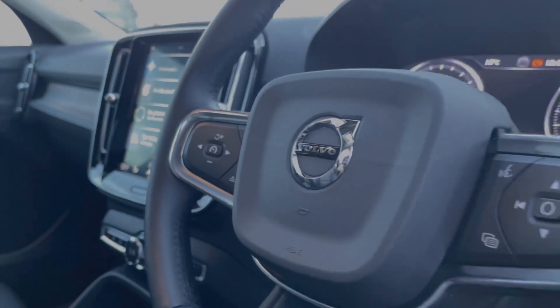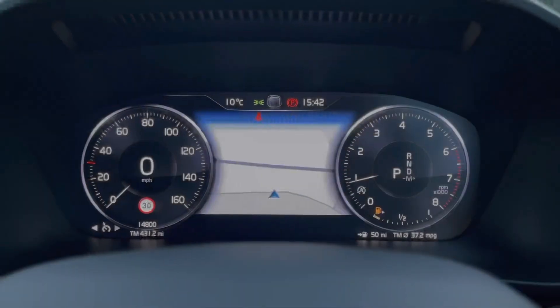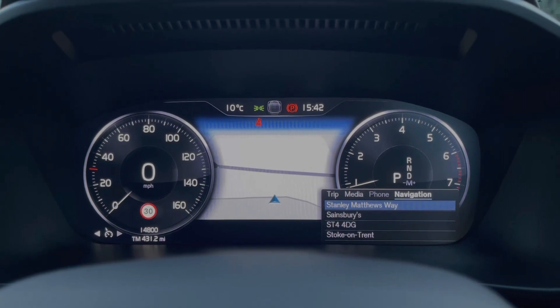The steering wheel comes with mounted controls so you can adjust the adaptive cruise control. The digital cockpit in the center dash allows you to flick through options such as your trip computer.